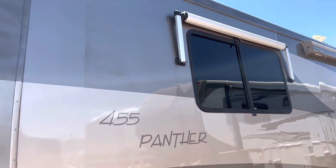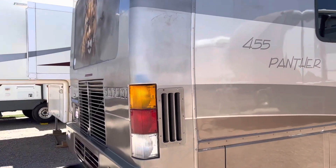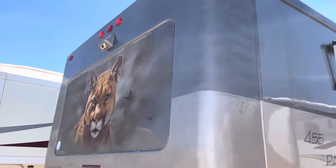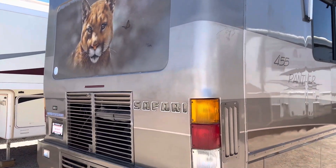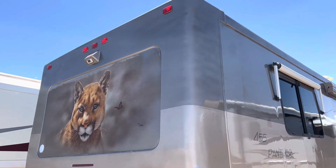Hi, this is Action Line Sales. This is a 2001 Monaco Safari Panther 455. It does have a 455 CAT engine. There were only seven of these beauties made.